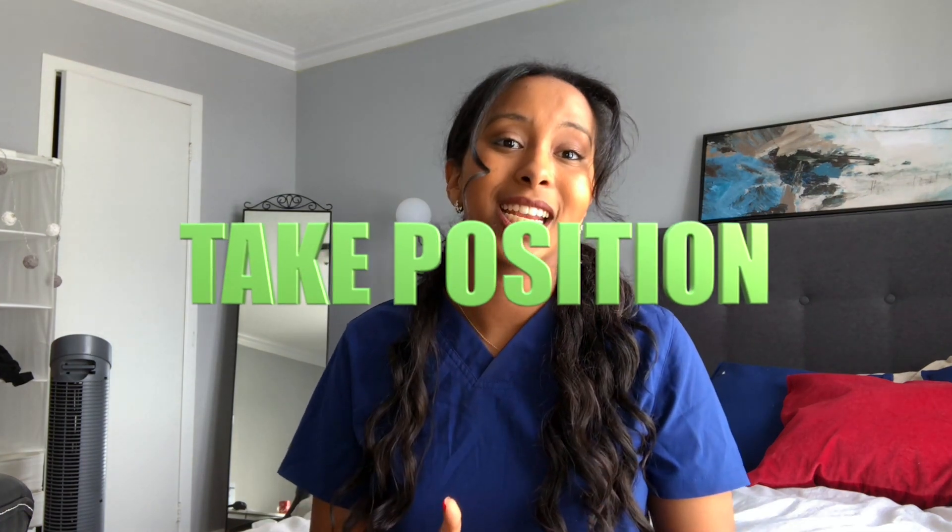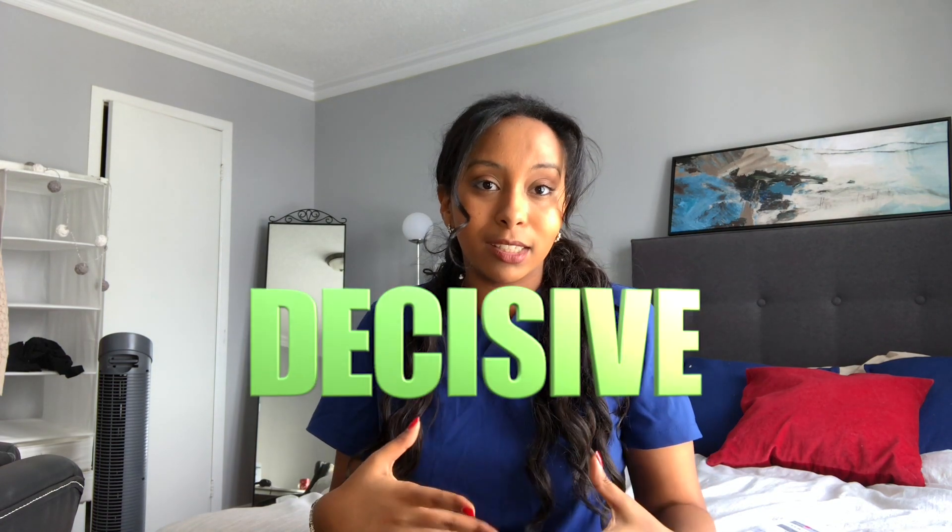So how do you answer a question? My first main advice is to always show both sides of the situation. Try answering by saying: if I choose this, these are the outcomes, and if I choose this, then these things will happen. Most importantly, take a position after — say that you would suggest a particular course of action, because you want to show that you are decisive. If you want to be a doctor, you need that skill.